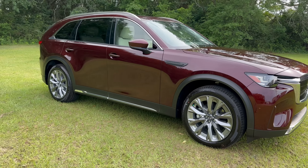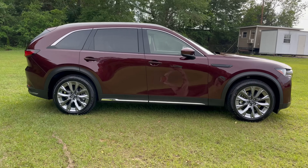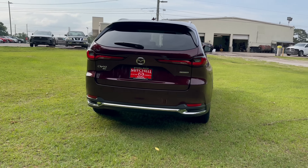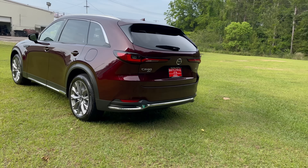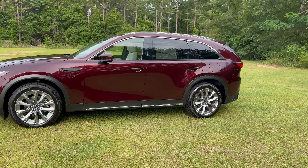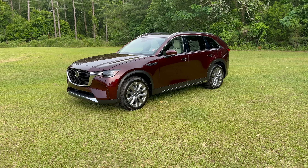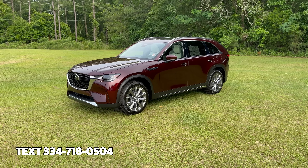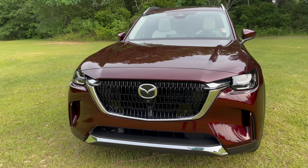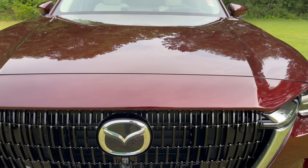So this is it: the 2024 CX-90 3.3 Turbo Premium Plus in the beautiful new Artisan Red with white leather interior. I'm so thankful that I'm able to film this vehicle right now because this one is already purchased. Thank you very much to the family that will be taking ownership of this in a few days — very grateful that they chose to do business here. This is our first CX-90 to arrive, and I can't wait for them to take it home and enjoy all of the great features. The CX-90, just like every other new Mazda crossover, has the best of what Mazda offers. They're getting more and more refined, and it's so beautiful — and of course it's a Mazda.